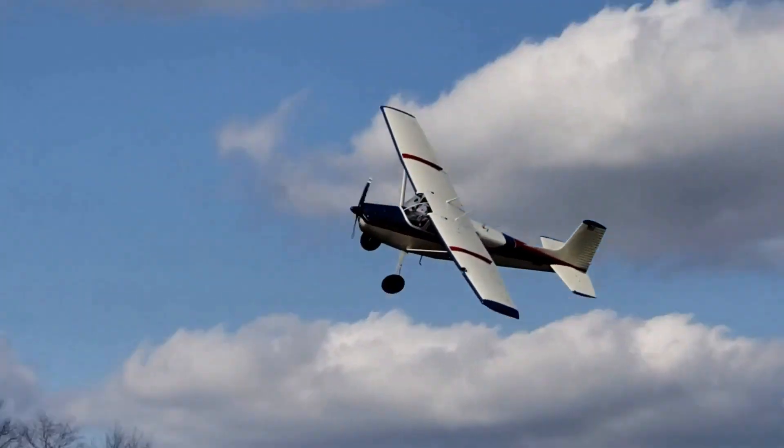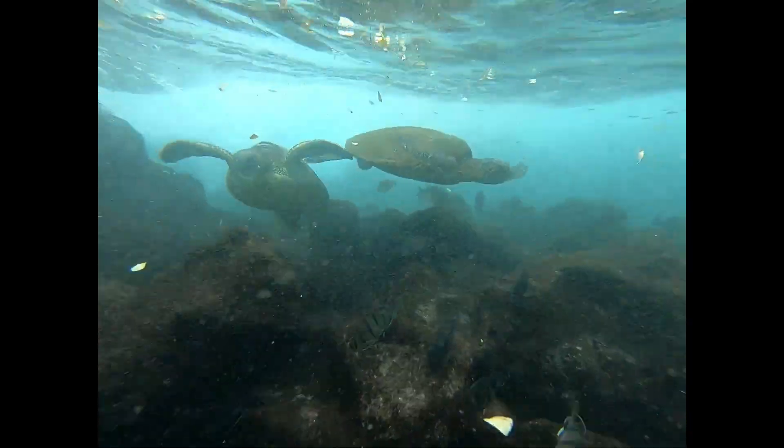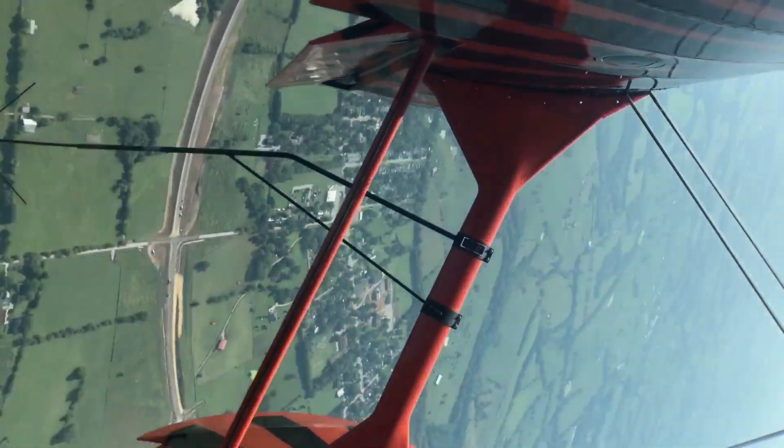I'm Shawn Johnson. Follow along from mode of transportation to expedition to destination to create your own bucket list and experience life from an epic perspective.